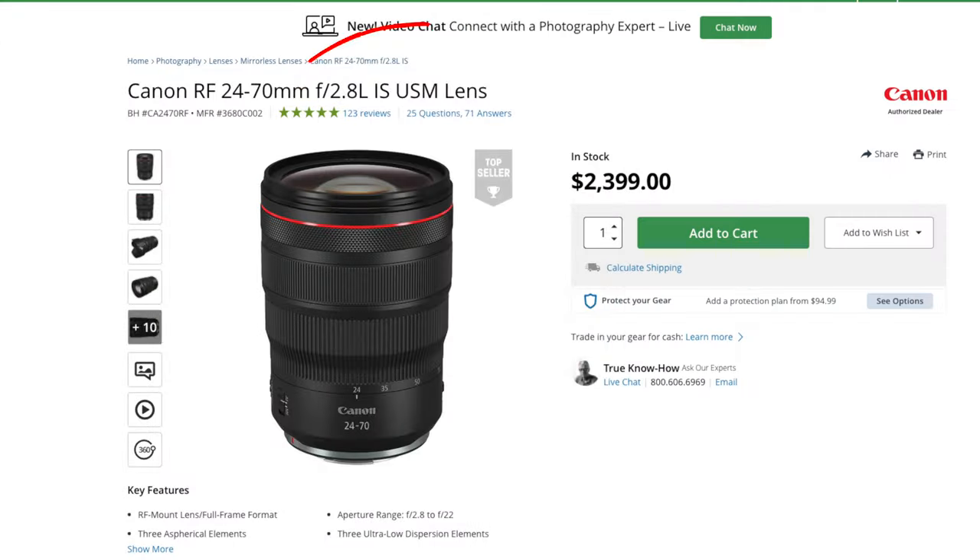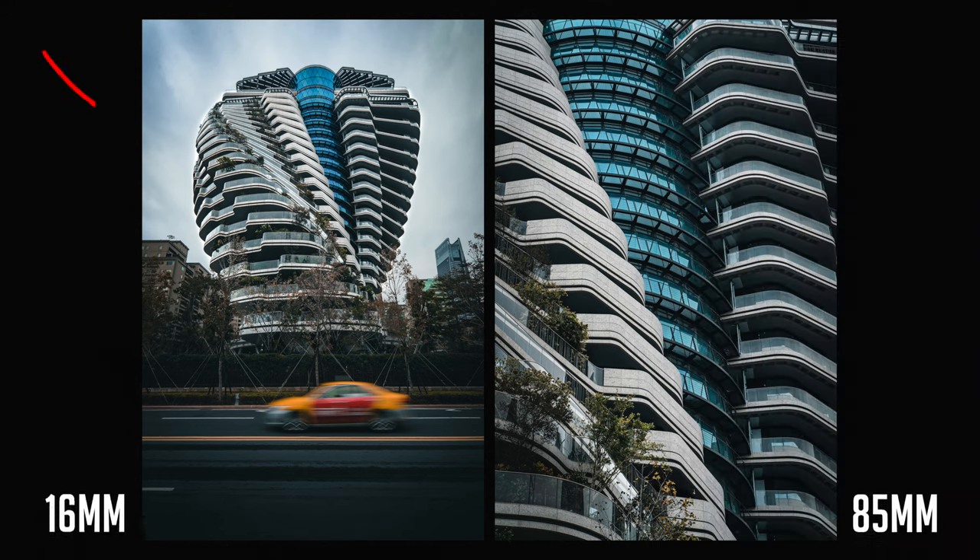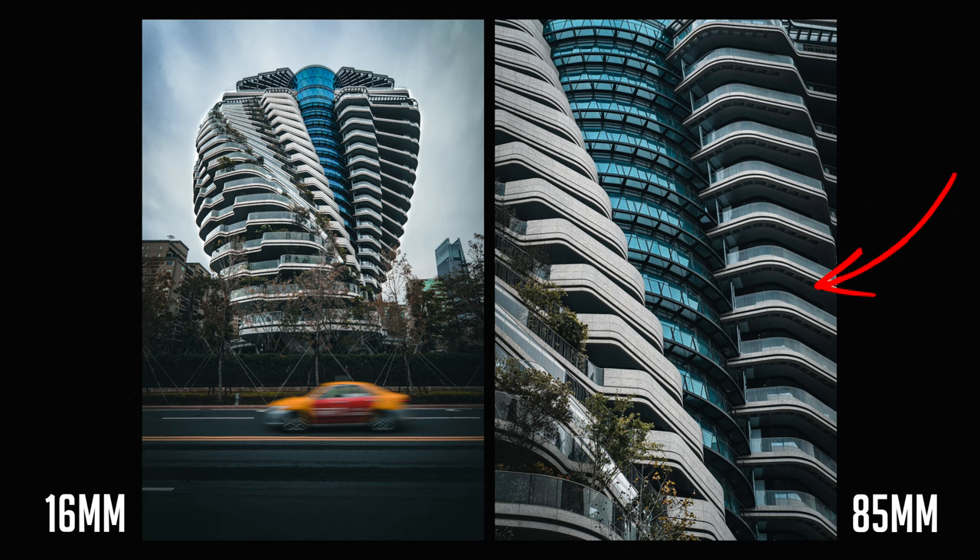The focal range is this millimeter number, and it represents the field of view of the lens. For example, a 16mm lens will provide a wide field of view, whereas an 85mm lens will provide a tighter field of view.